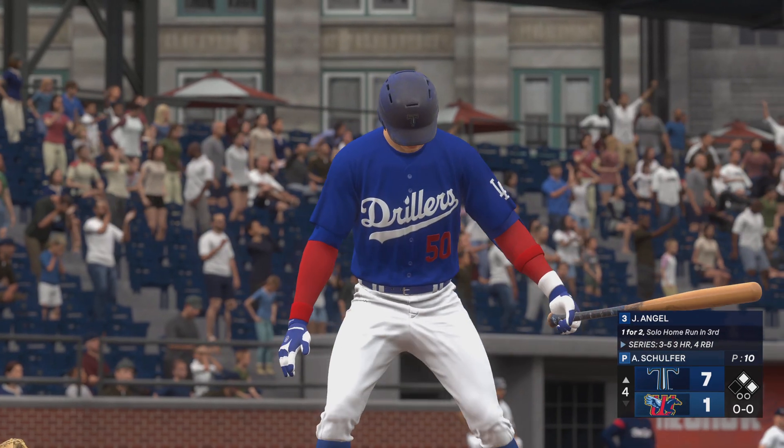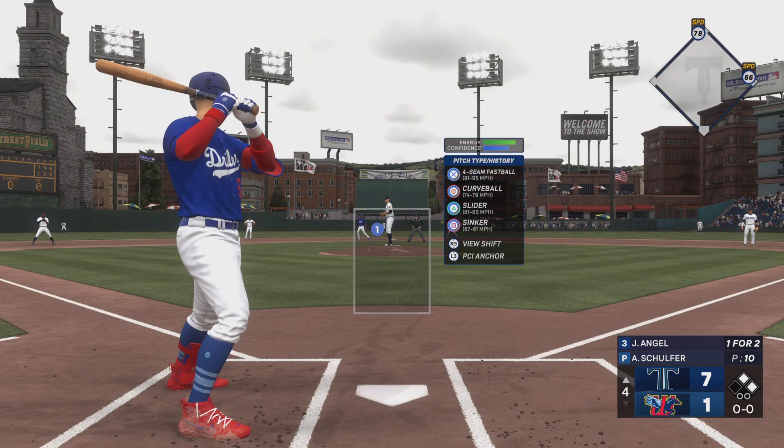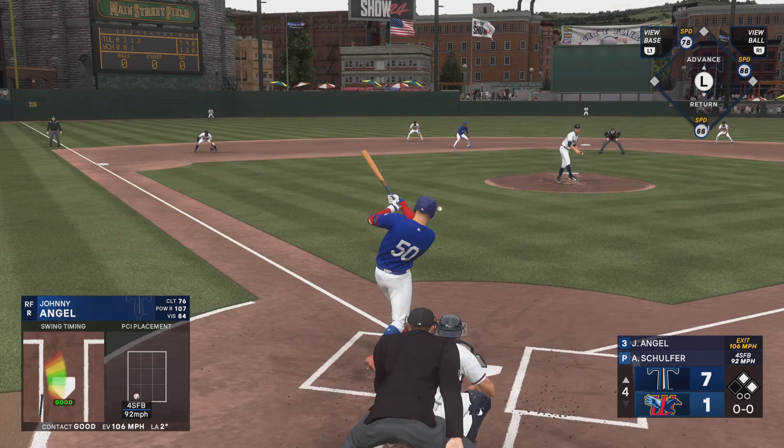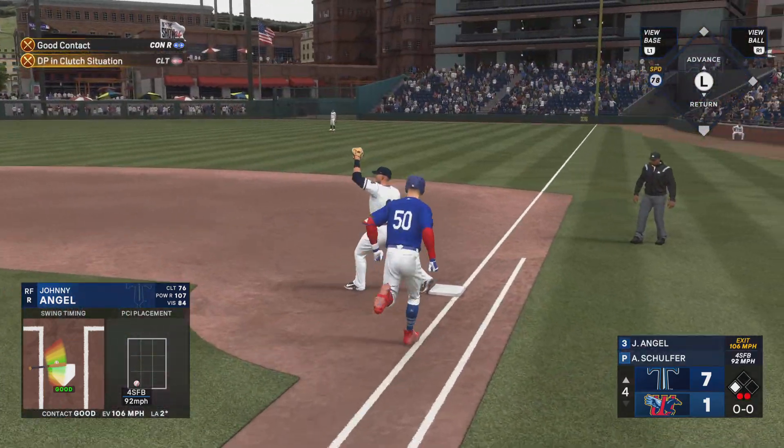Runners at first and second and nobody out. On the ground to short — could be two. There's one, and that's two.